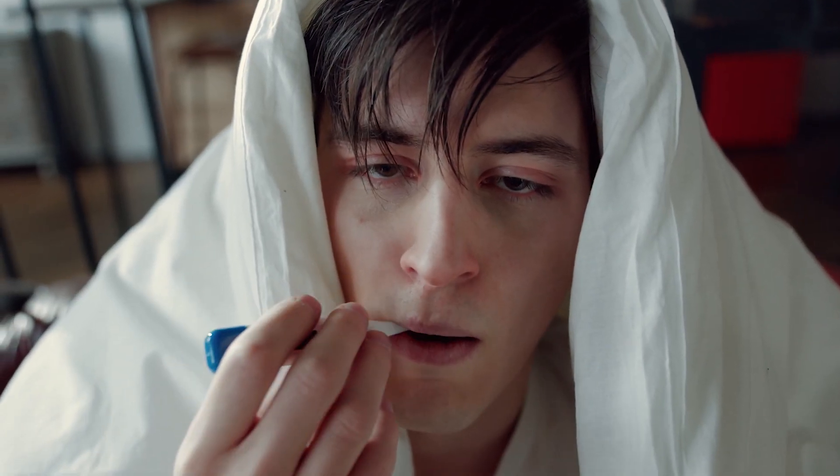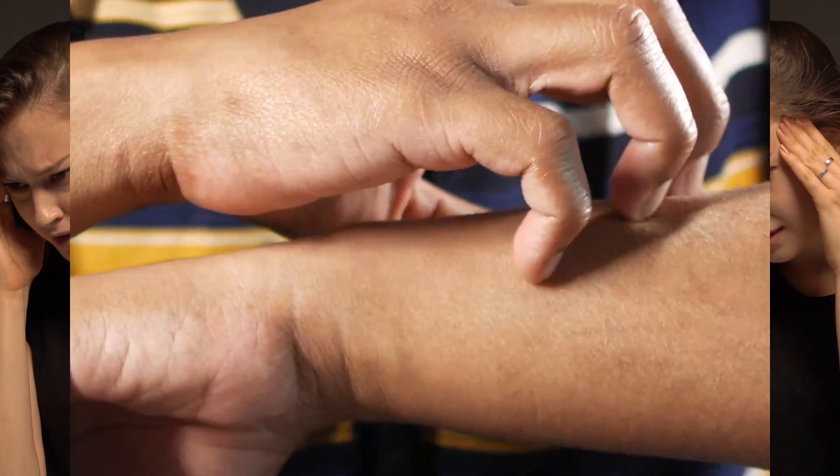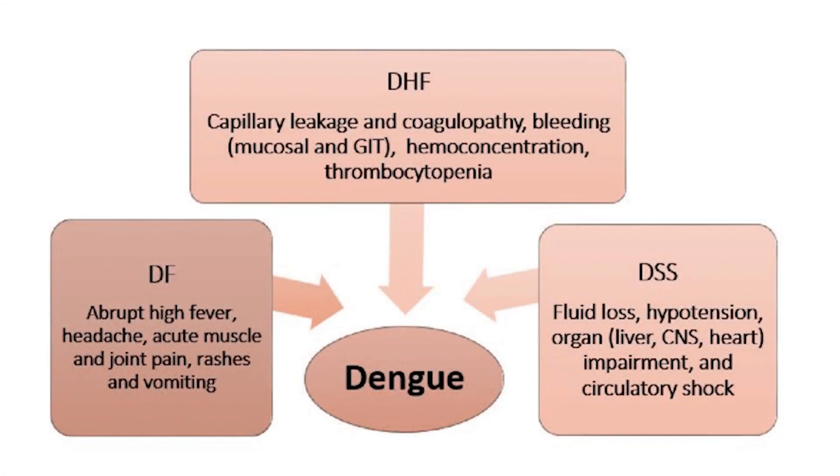Dengue fever manifests with a wide range of symptoms, ranging from mild to severe. Common signs include high fever, severe headaches, pain behind the eyes, joint and muscle pain, rash, and bleeding manifestations. In severe cases, it can lead to Dengue hemorrhagic fever (DHF) or Dengue shock syndrome (DSS), both of which can be fatal if not treated promptly.